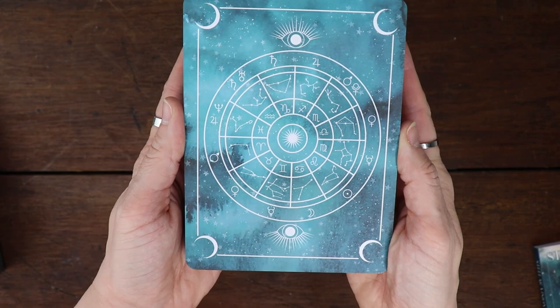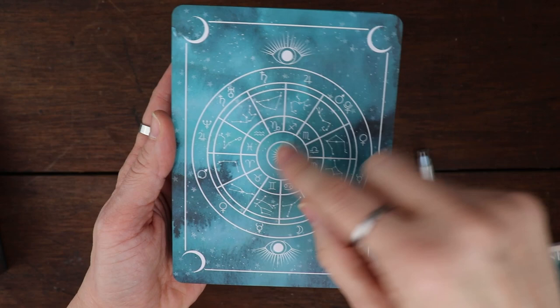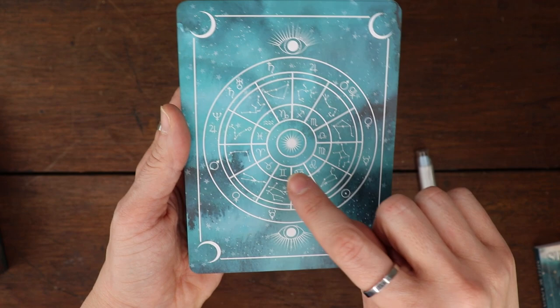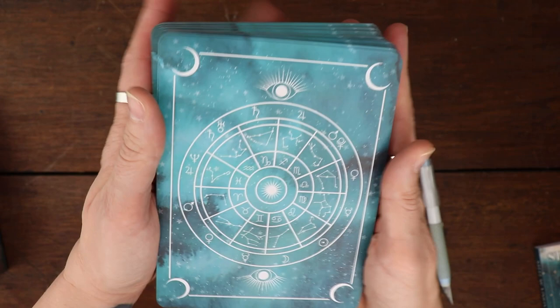These are the backs of the cards — we've got a lovely astrological wheel. I wonder whose wheel this is; I guess they just have it linked up. They've got Capricorn with its Saturn, Aries with Mars, Taurus with Venus. So it's not necessarily somebody's natal chart — it's just what goes with it. That is the backs of the cards. They're really big — like huge compared to a standard tarot deck.